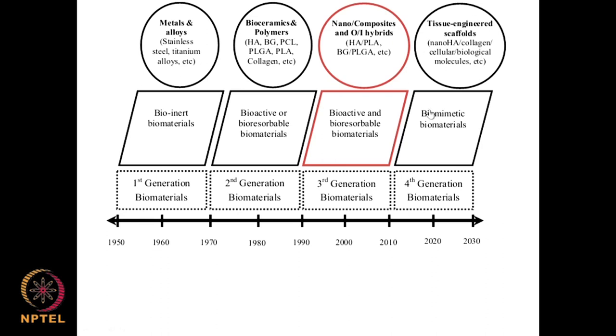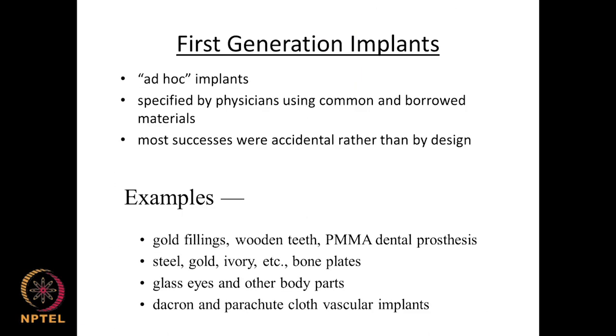A lot of research is being done on tissue engineering — developing scaffolds that allow tissues to grow and differentiate, and then the scaffold may completely get bioabsorbed and disappear. This is the historical perspective of biomaterials over the past 80 to 100 years.